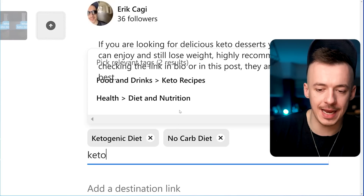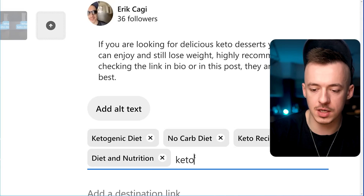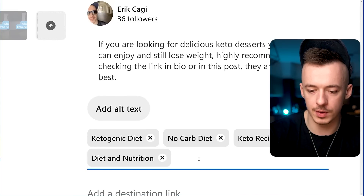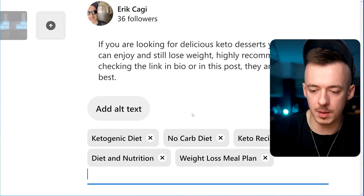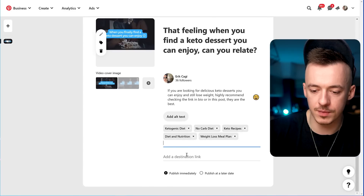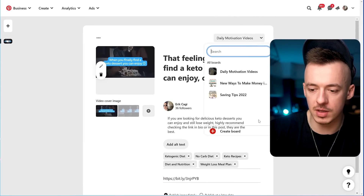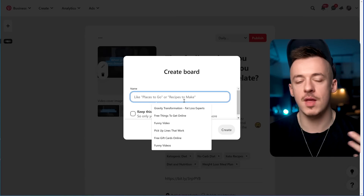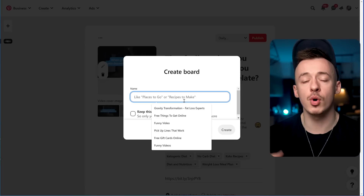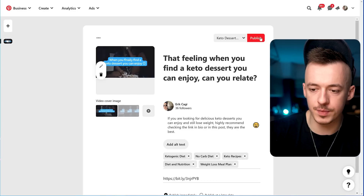For tags, add things like 'keto recipes,' 'keto diet,' 'nutrition,' 'weight loss tips,' and 'meal plan.' Then add your Bitly link and publish immediately. Make sure to select a board related to what you're promoting — when promoting multiple niches, create a board for each so it's sorted and gets more targeted traffic. Name it something like 'Keto Dessert Recipes' and publish.